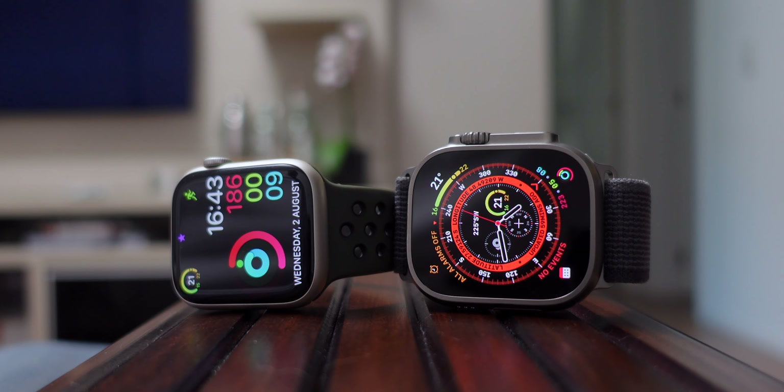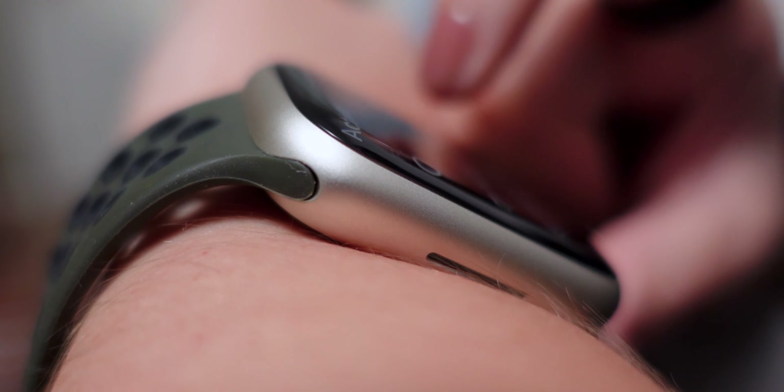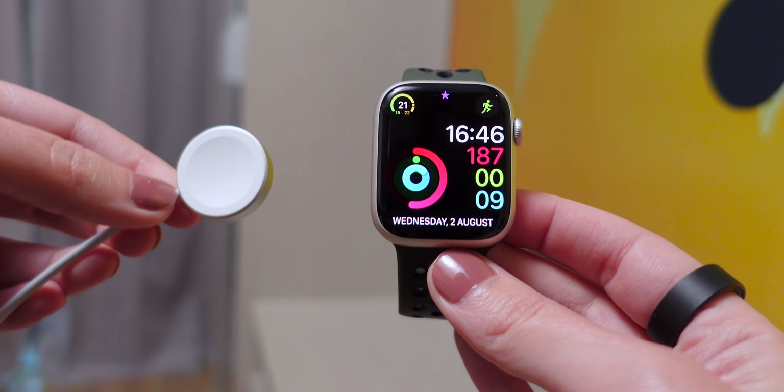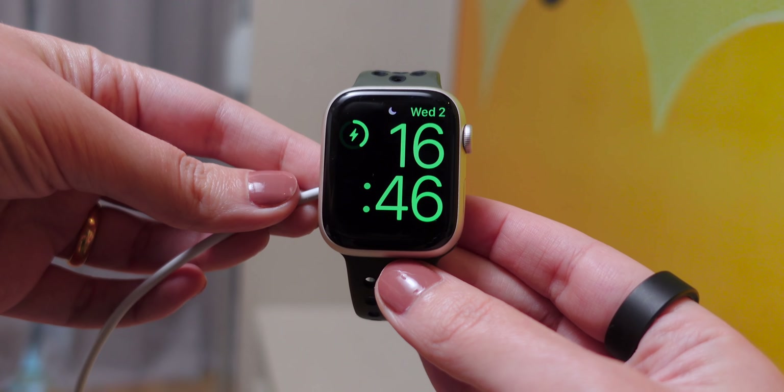Fourth: battery life. Due to the constant connectivity, cellular Apple Watches might have a slightly shorter battery life. Even though this might sound like an issue, I suggest you think about your priorities — do you prioritize battery life, or having the freedom to leave the house without your iPhone?